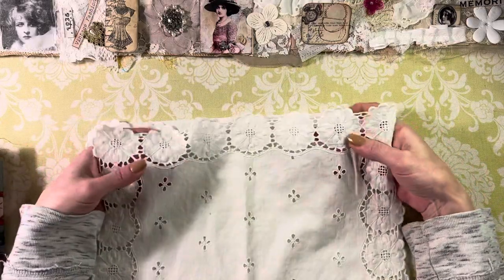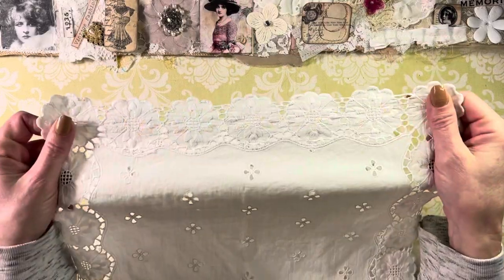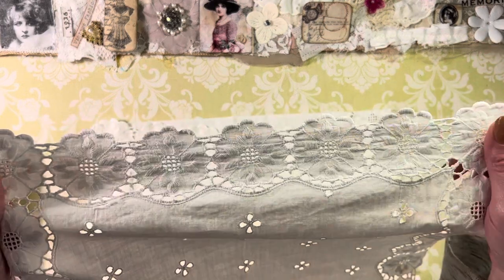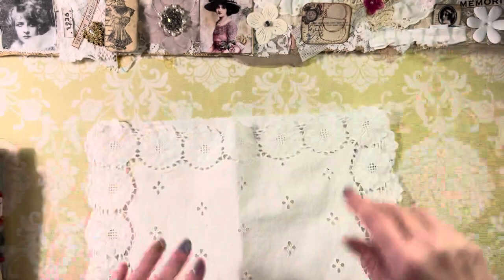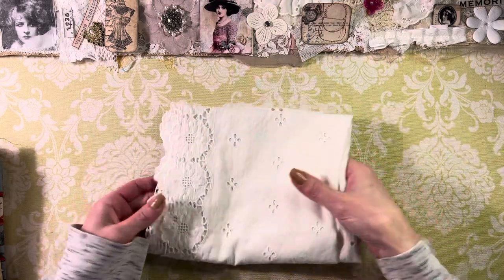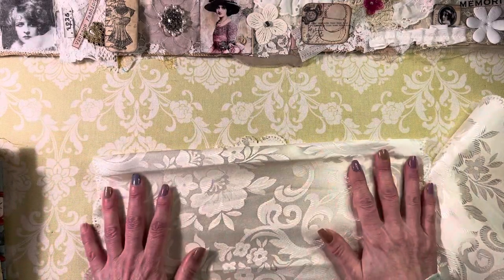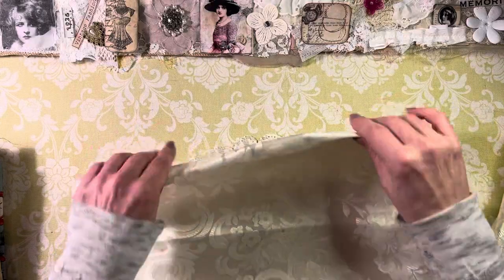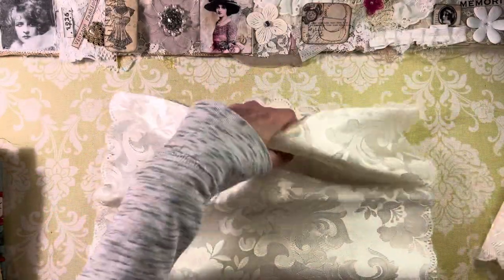Some of these white fabrics — because tea and coffee dyed fabrics make them look a little more vintage, even though these are already vintage. Look at these beautiful flowers on there — tell me we couldn't fussy cut all these flowers out and use them. Some of these I am going to tea dye. And here's just another one — look how beautiful this shimmer type fabric is. These must have been table runners — just so lovely and awesome.